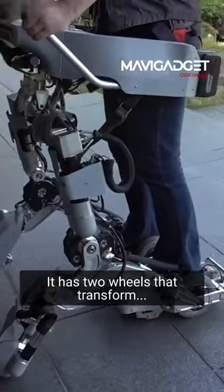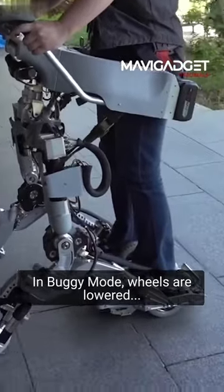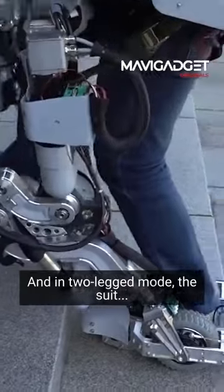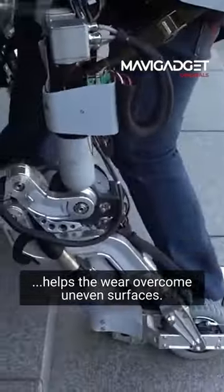It has two wheels that transform into a slow scooter when needed. In buggy mode, wheels are lowered to move on flat surfaces, and in two-legged mode, the suit helps the wearer overcome uneven surfaces.